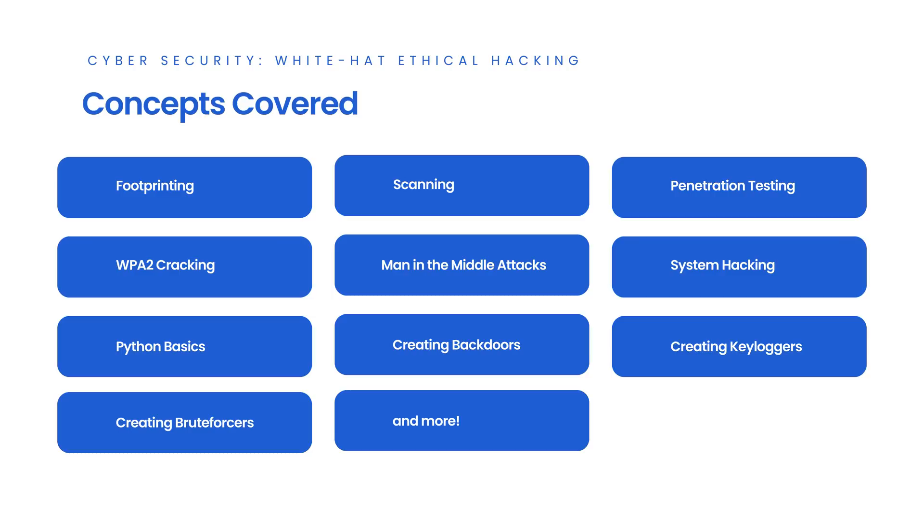In this course, you'll learn the fundamentals of footprinting, scanning, penetration testing, WPA2 cracking, man-in-the-middle attacks, system hacking, and more. The course will then review the basics of Python and use Python to create a backdoor, a keylogger, and a brute forcer.